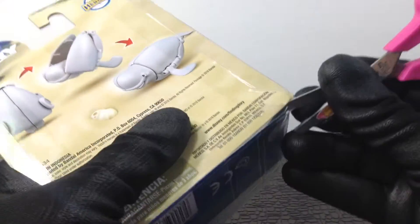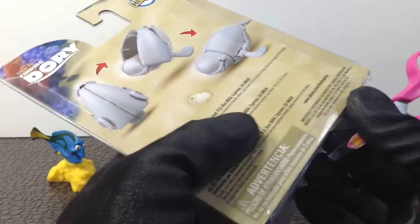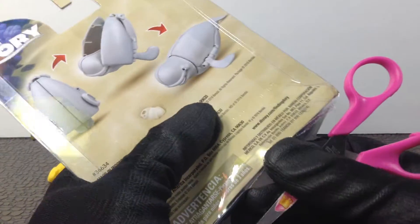All right, I'm going to take the easy way out and cut it from the bottom. I got my special non-cut gloves, so don't try this at home. Oops, sorry Dory. I wonder if you can put these in the water and they float. I love this too.